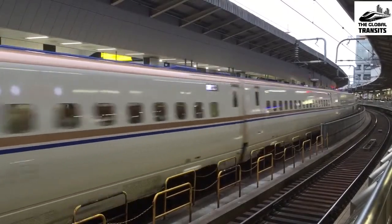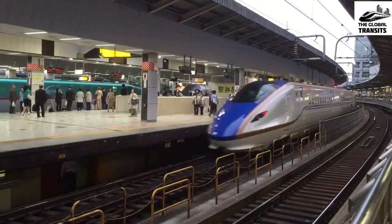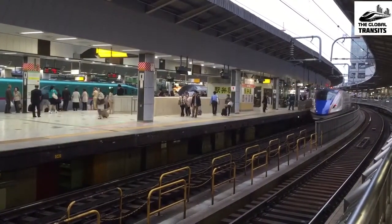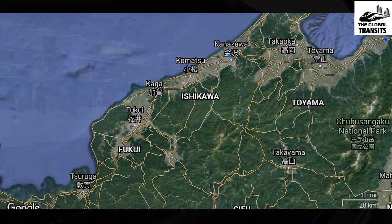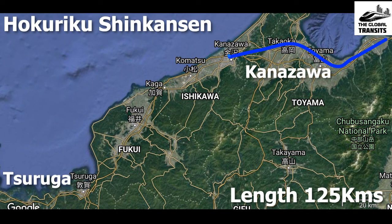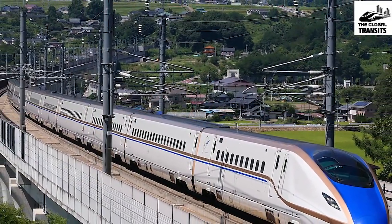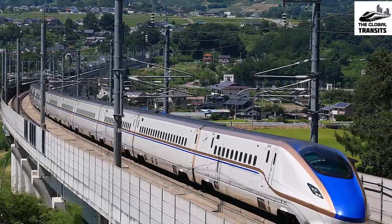2022 will be a crucial year for Japan, as two new rail sections will be added to the Shinkansen network. Apart from the West Kyushu Shinkansen, rail operator JR West is set to extend the Hokuriku Shinkansen from Kanazawa to Tsuruga, covering a distance of 125 km. After opening, travel between Tokyo and Tsuruga will take just 3 hours.